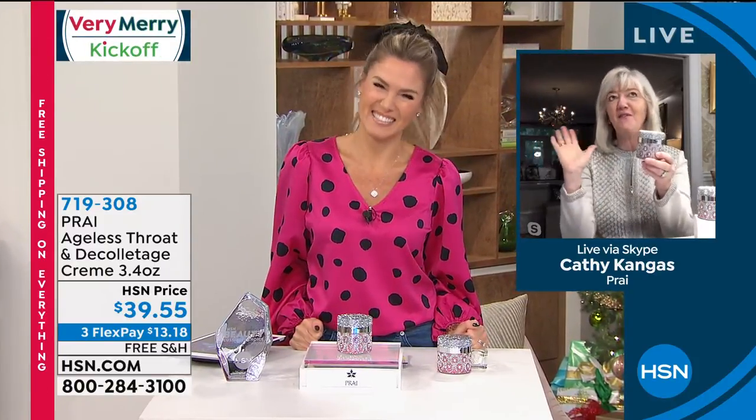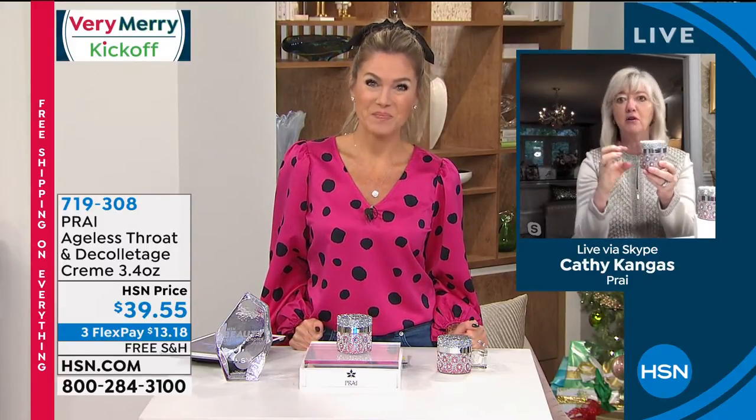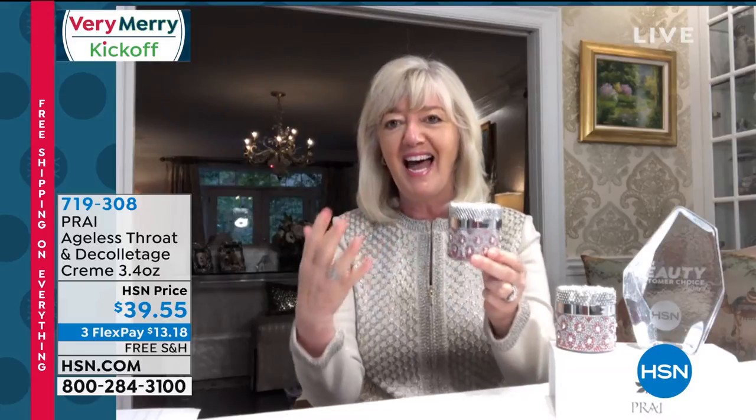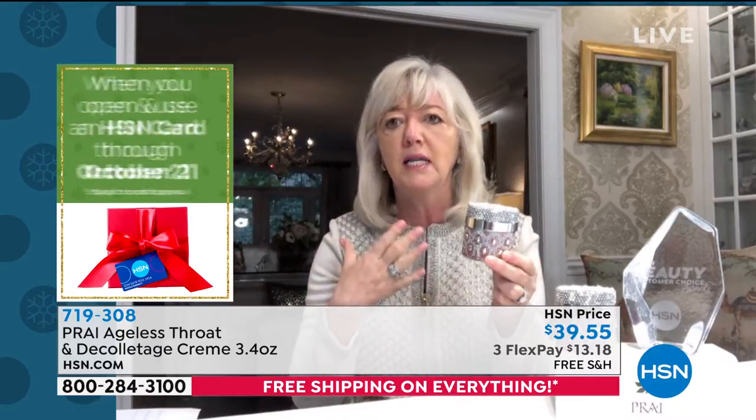Good morning, what a kickoff! We decided to do literally a world launch of this brand-new beautiful packaging — double-sized — the number one best-selling neck cream at HSN, Pry's number one bestseller worldwide. One jar, the normal jar, sells one every 60 seconds. And here's why.